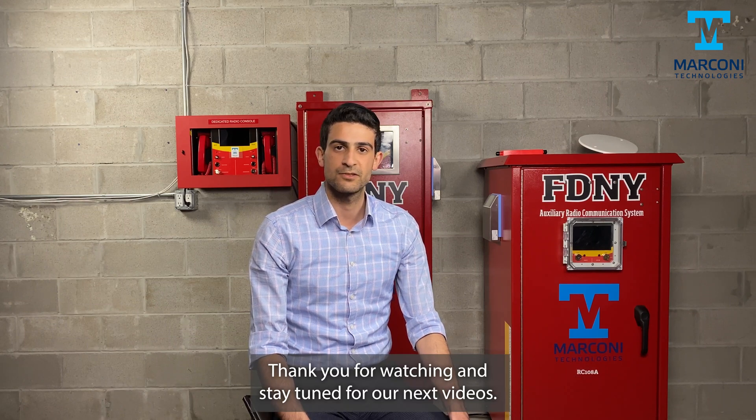This concludes our video for the Marconi ARC Systems and Products. Thank you for watching, and stay tuned for our next videos.